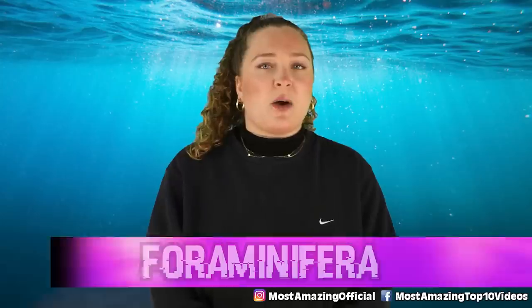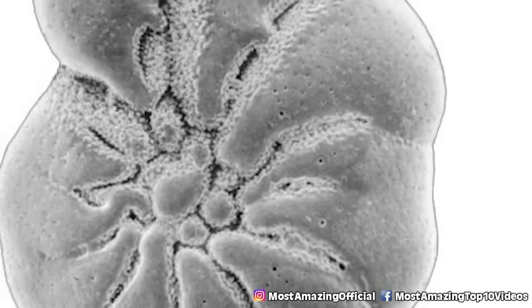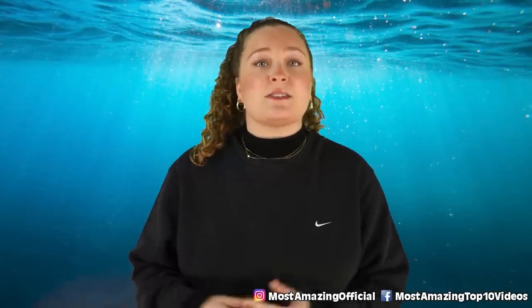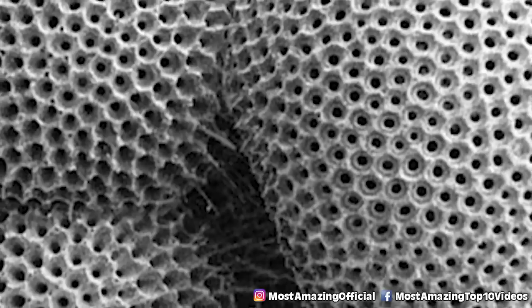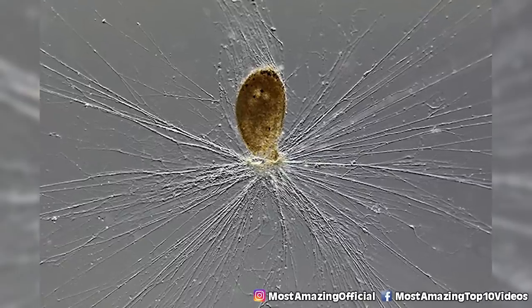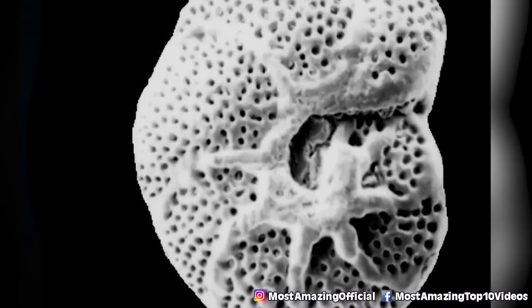Starting off in our number 10 spot, we have Foraminifera. These are giant single-celled organisms, kind of like oversized amoebas, found in the sediment on seabeds throughout the world. In 1995, Japanese researchers collecting samples from the Mariana Trench found 432 living Foraminifera. They are still super tiny and usually found with a hard outer shell, but not these ones found in the trench — these guys have found a way to adapt by building their own shells from proteins, organic polymers, and even sand.